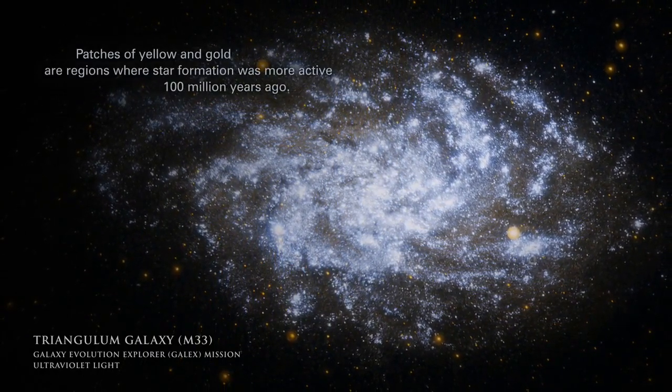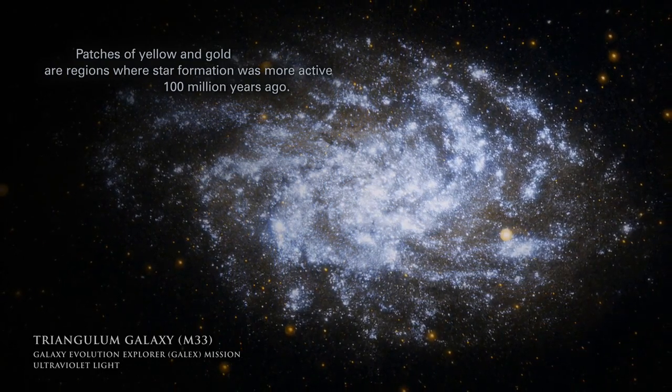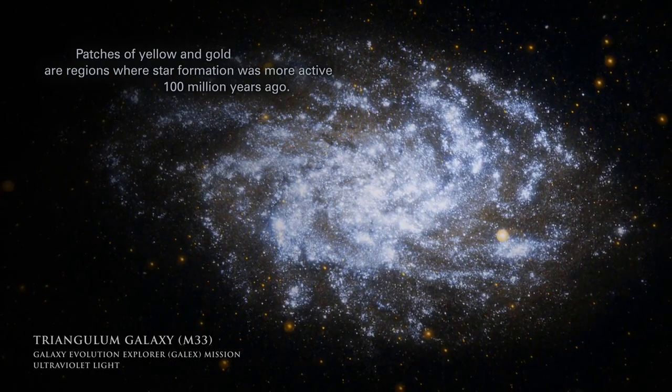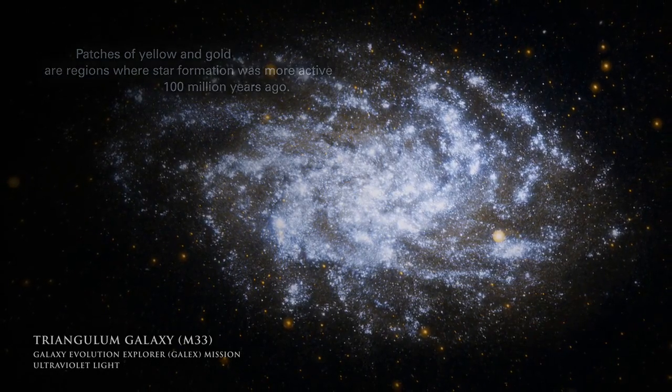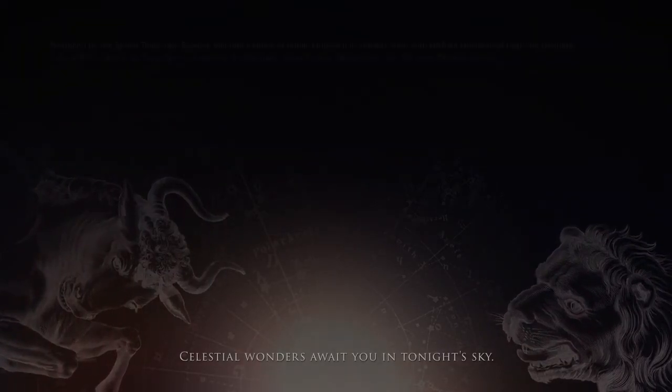Patches of yellow and gold are regions where star formation was more active 100 million years ago. Brave chilly nights to enjoy the constellations, stars, and galaxies of the November sky. Celestial wonders await you in tonight's sky.